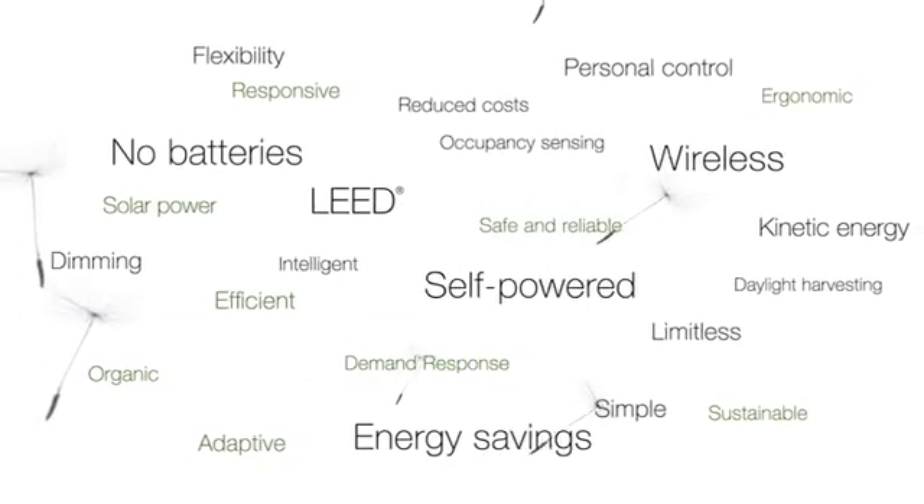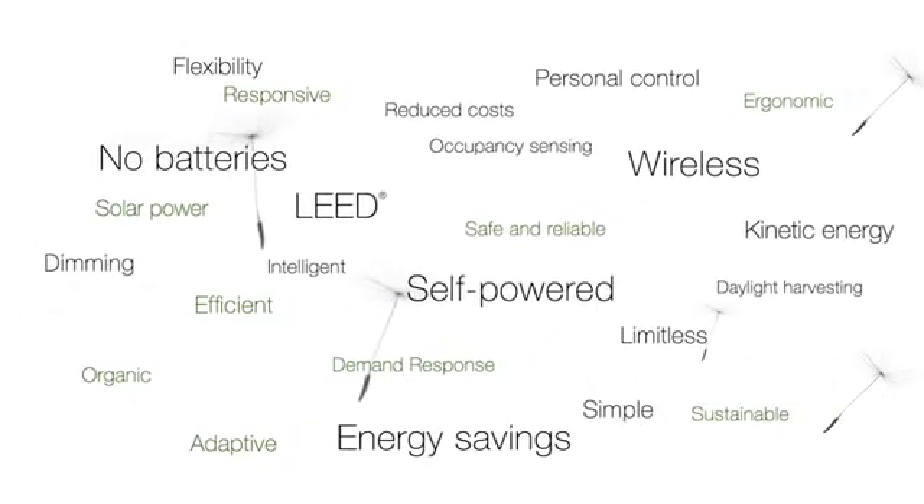Imagine a world without wires. Sensors energized by the light they collect. Switches kinetically powered by the motion used to operate them. Wireless, batteryless, limitless.